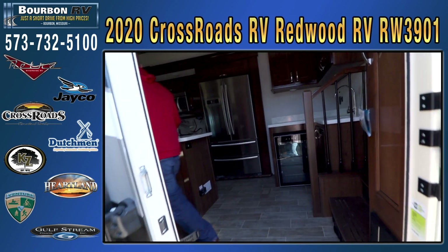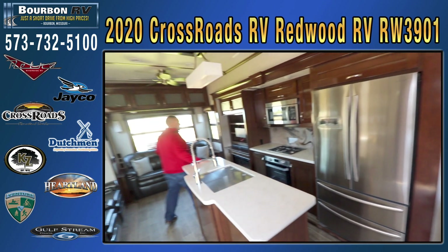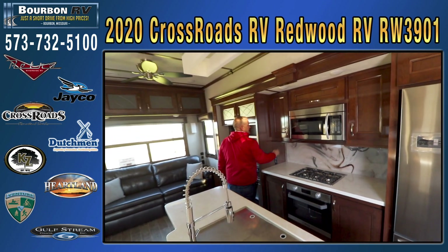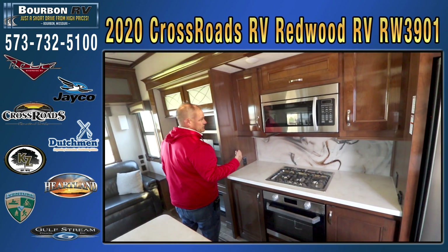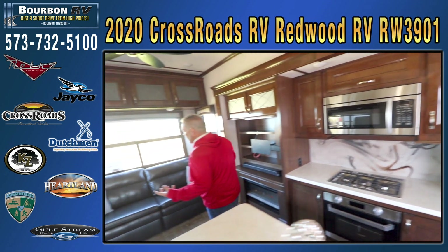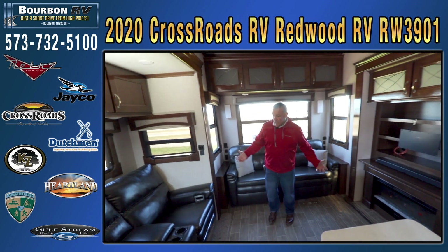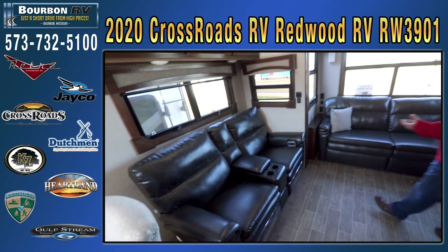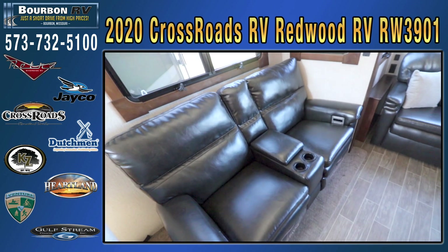Some of the nicest appointments in the RV industry will be inside this coach — not only the countertops but the lacquer-finished, extremely nice cabinets. They have a residential — actually higher than most residential quality — cabinet system in here. Nice and shiny, bright, all hand-built and hand-designed. A lot of residential features in their furniture. You're not going to get cheap RV-grade furniture; you're getting all Thomas Payne residential furniture.